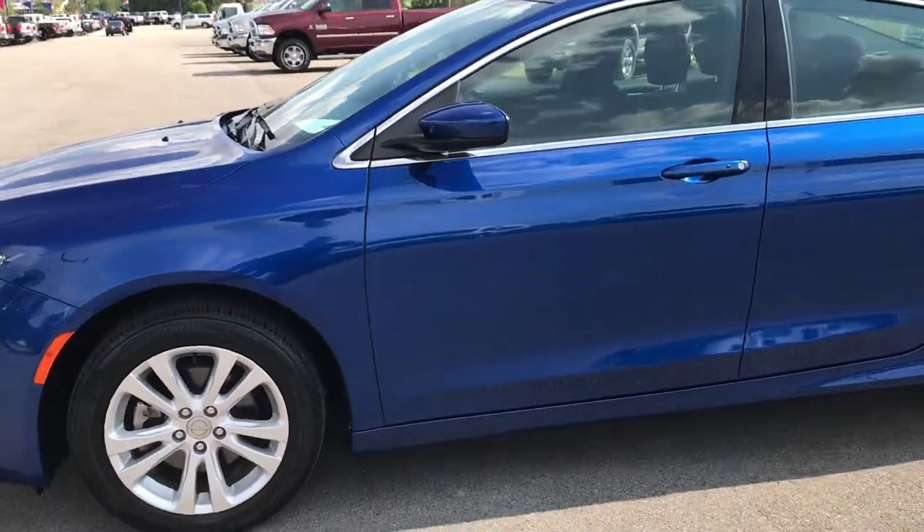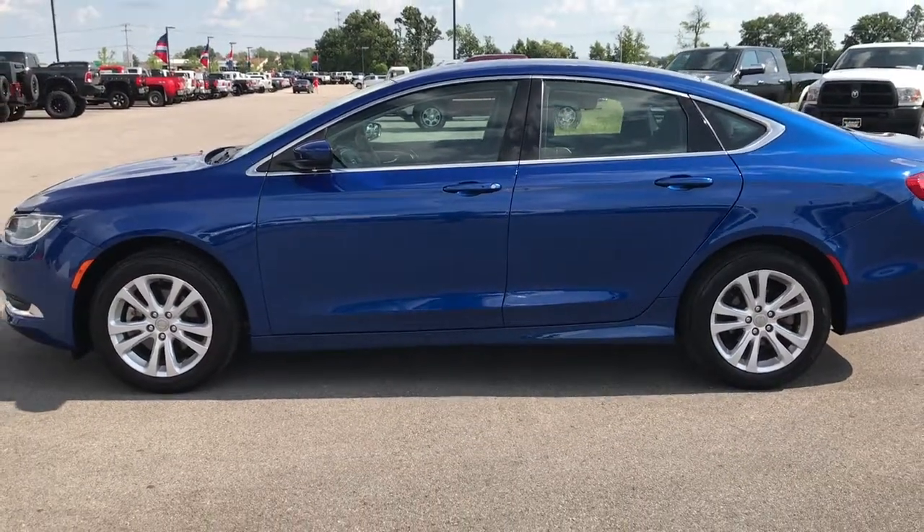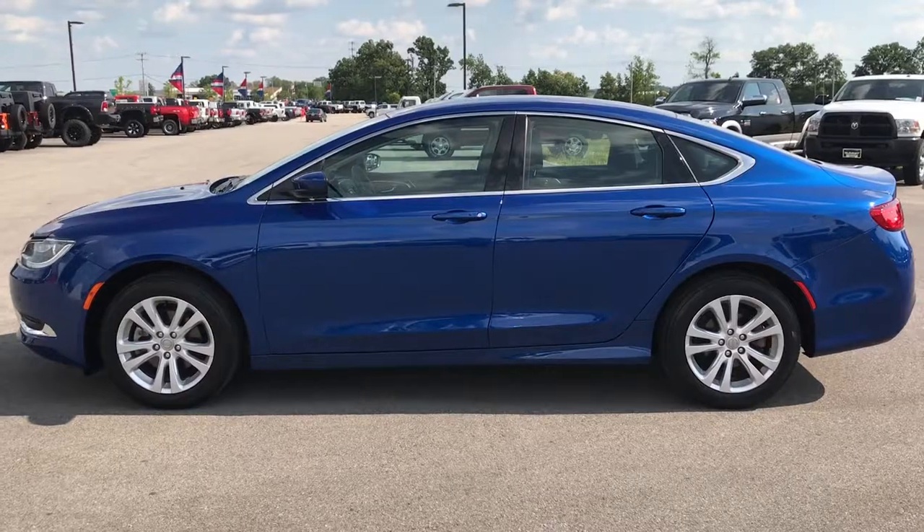To see more pictures of this car or one of our other 400 new and used cars, trucks, SUVs, minivans, Wranglers — you name it, we got it. Go to our website at www.summitauto.com.